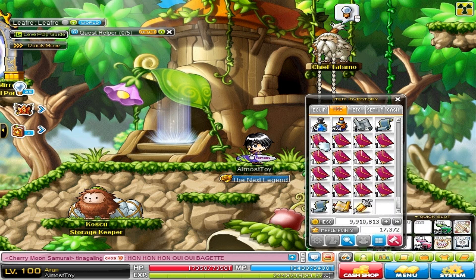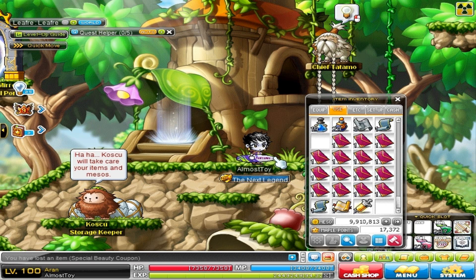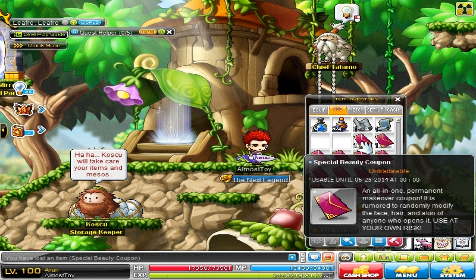Coupon number one — this will permanently change the look of your character. Oh my gosh, I look like a fish, my hair is going crazy, I'm blue. I like the eyes though, but my hair — oh no. Number two, oh no. I actually like that hair, it looks kind of cool in that color, it's like my hair is on fire. It's just the face I don't like.